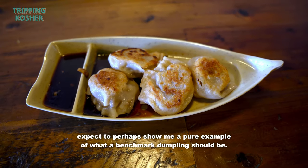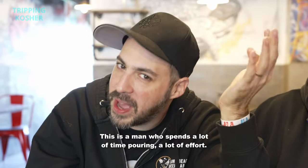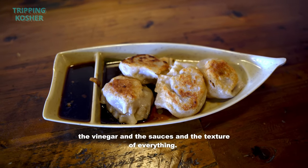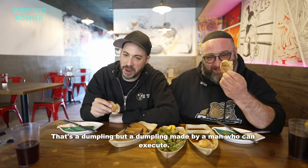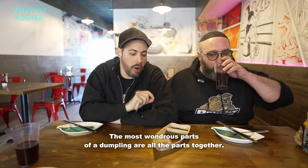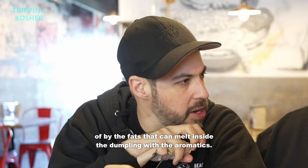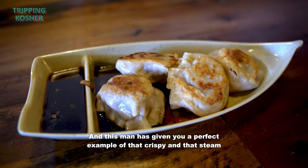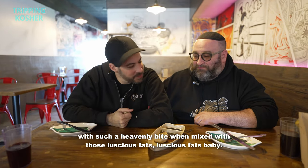There are people in this world who I expect to show me a pure example of what a benchmark dumpling should be. This is a man who spends a lot of time pouring a lot of effort — this is his story — very specific things like the vinegar, the sauces, the texture of everything. A dumpling made by a man who can execute the most wondrous parts: all the parts together. You have a broth created by the fats that melt inside the dumpling with the aromatics, but texturally very specific — two textures. Crispy in that steam with such a heavenly bite when mixed with those luscious fats. Luscious fats, baby.